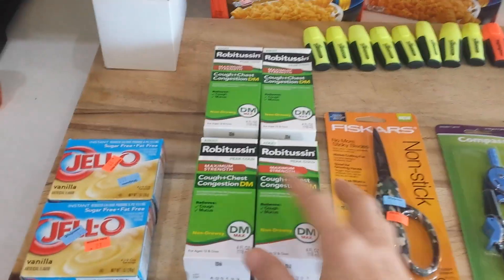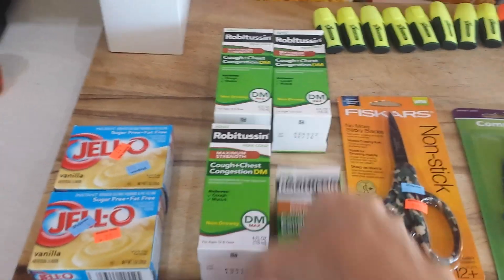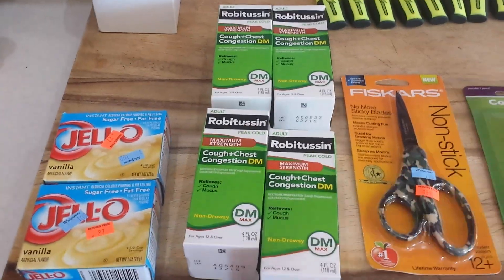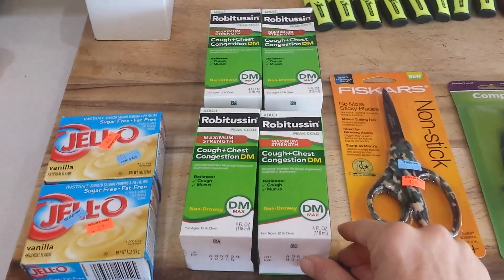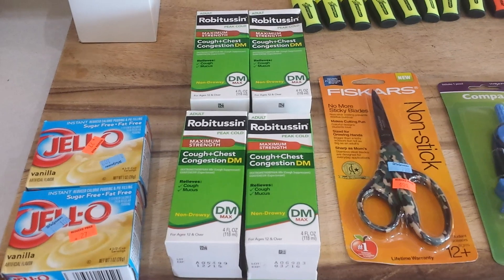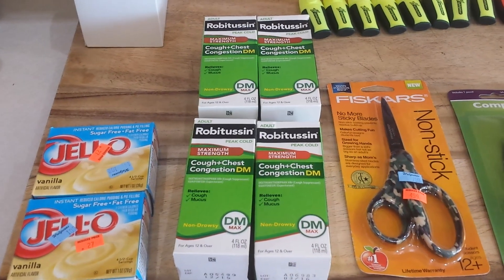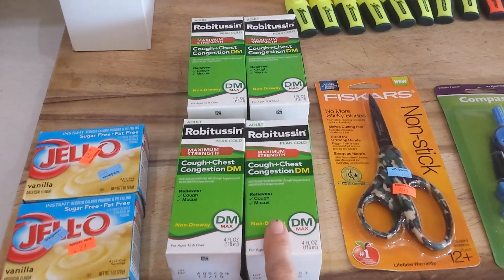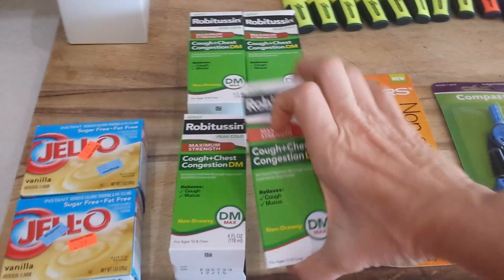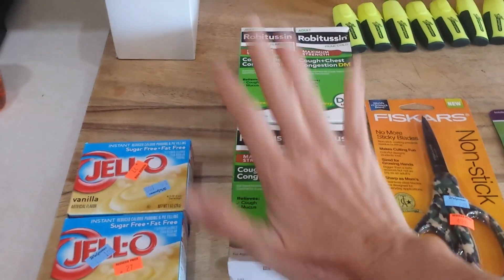The Robitussin — these were regularly around $7.49 and they were marked down to $4.99. We had some coupons still good in the recent Sunday inserts, either this week or the previous week, for $3 off, making these $1.99 each. So that was a good stock up price.